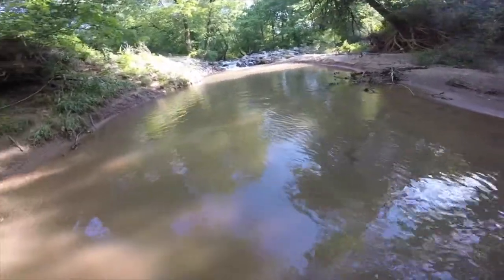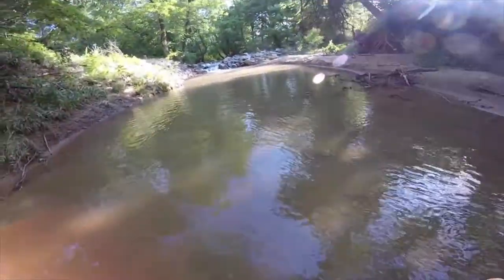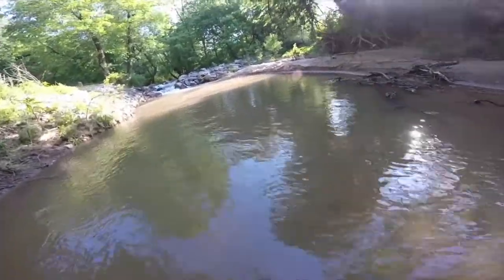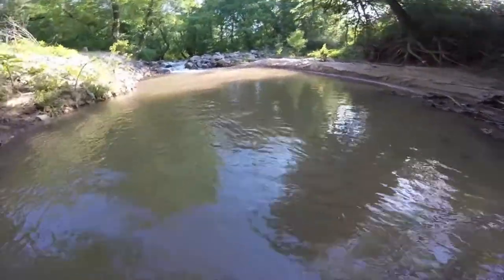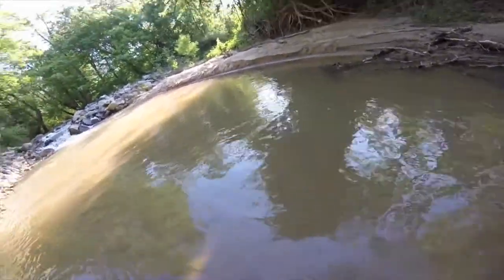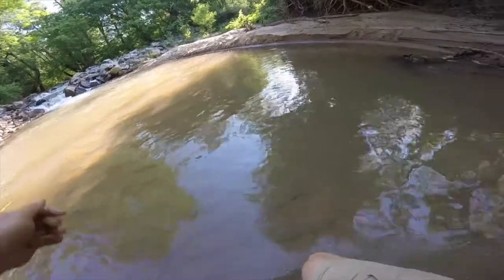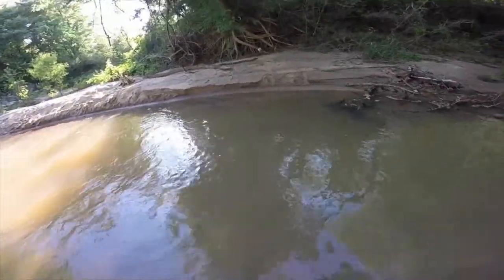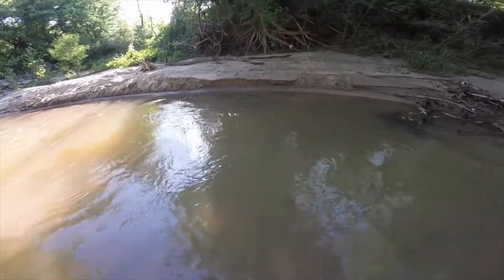When exploring, no one ever knows what might happen. You could stumble upon something new and exciting, or find nothing at all. In other times, especially when looking for snakes, accidents can happen. When I set out on this adventure, I was hoping to catch and film a water snake to show how they move. However, the snake that I discovered had other ideas.